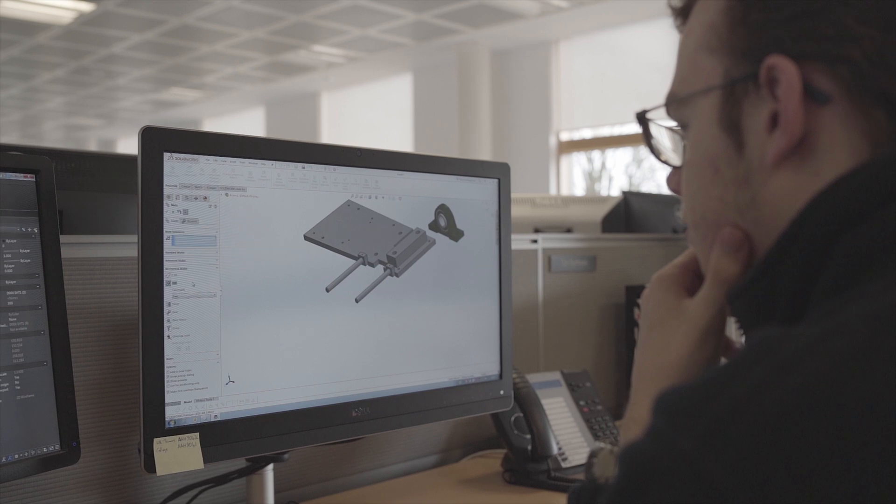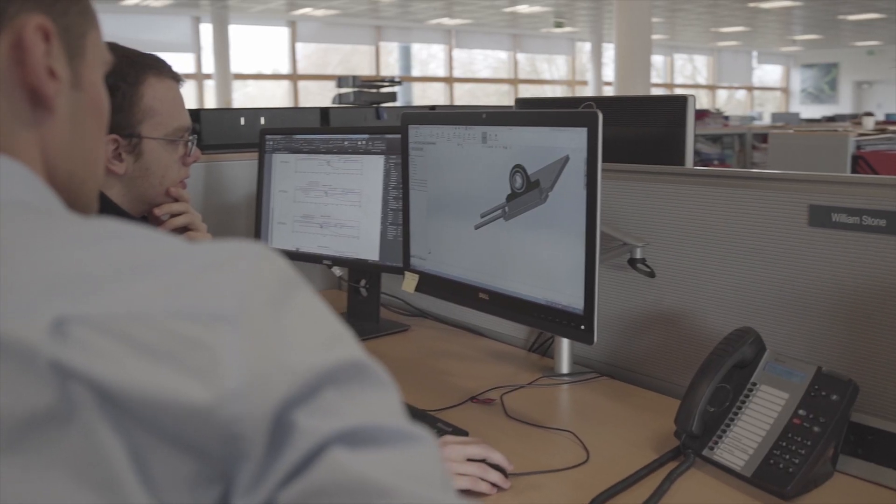For this apprenticeship I'm on day release at Reading College studying my Level 3 BTEC in construction and the environment, and I'm at work doing project work for the remaining four days of the week.